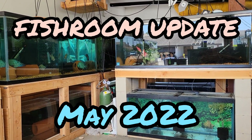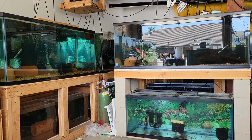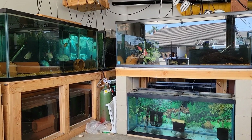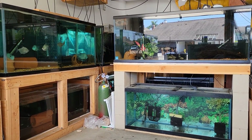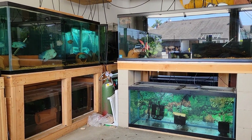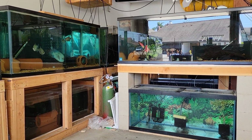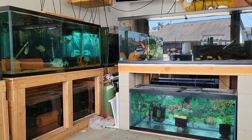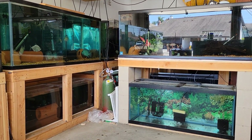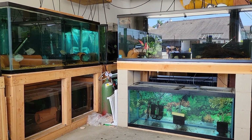Hey guys, what's happening — Matt, Cichlid Dojo, back for another fish room update, our monthly fish room update for the month of May. I haven't been as active the last couple of weeks posting — a little busy. Summer is usually a busy period for me with my other hobbies and whatnot, so I apologize. Still very focused on the fish room and breeding and distributing fish, just haven't been able to record much video.